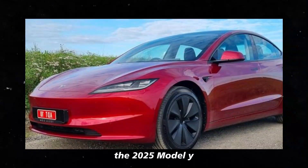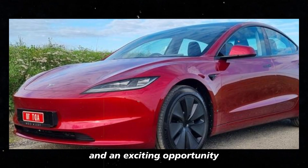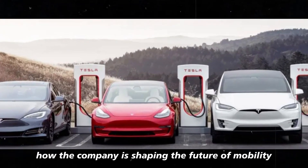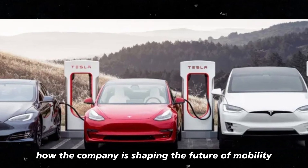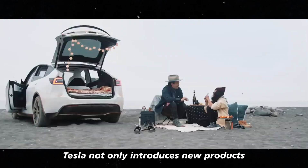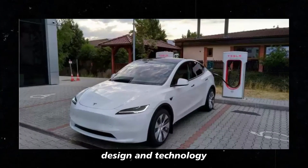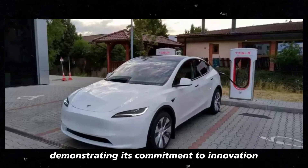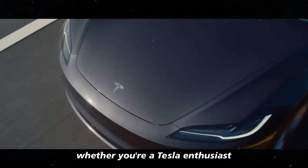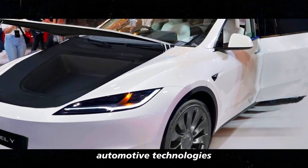The 2025 Model Y will be a showcase of Tesla's latest achievements and an exciting opportunity for consumers to see firsthand how the company is shaping the future of mobility. With each new release, Tesla not only introduces new products but also redefines what is possible in automotive design and technology, demonstrating its commitment to innovation and inspiring the global market.